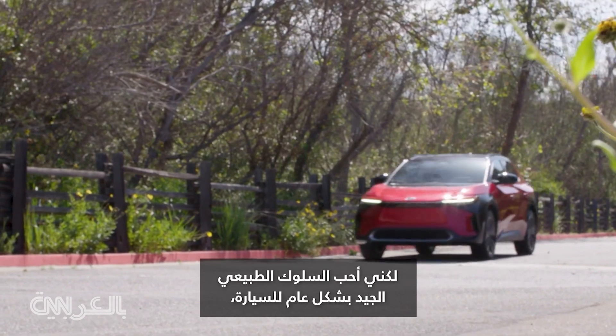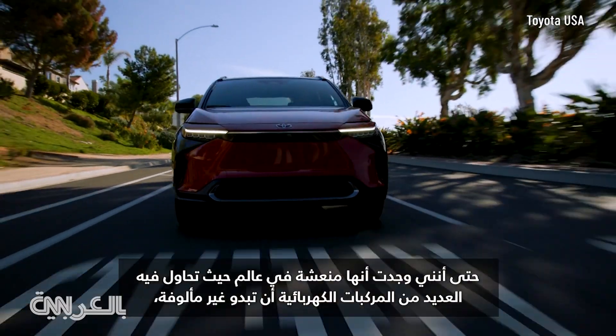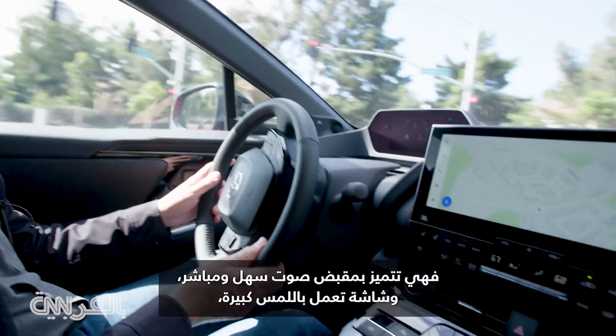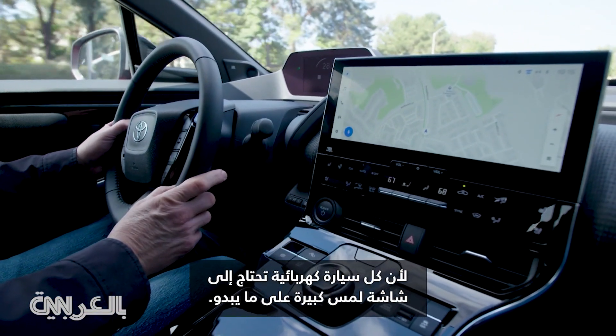So it's not exciting, but I like the BZ4X's all-around fine, normal demeanor. I even found it refreshing in a world where so many EVs try to seem unfamiliar. It has a handy and straightforward volume knob and a big touchscreen, because every EV needs a big touchscreen, apparently.